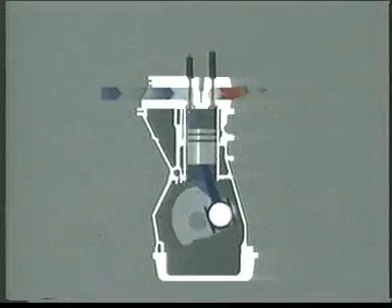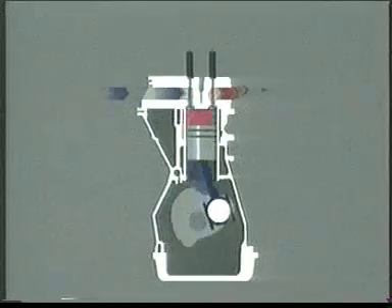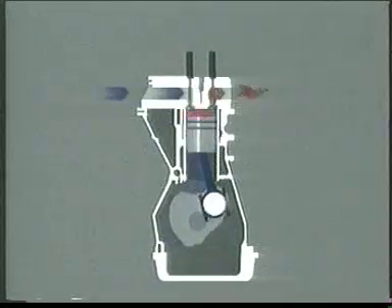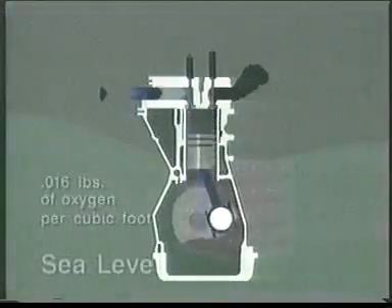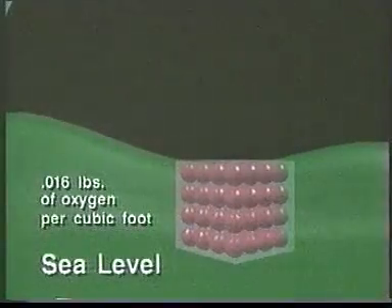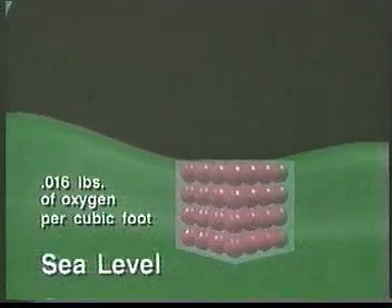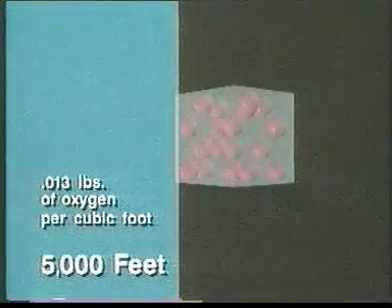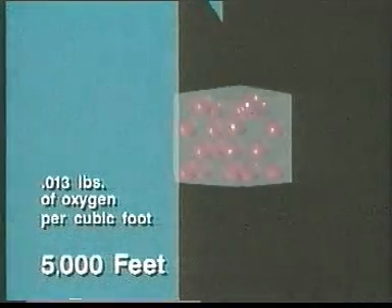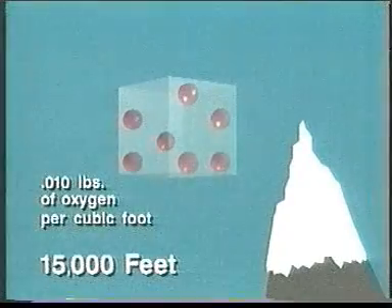Modern turbochargers are based on a simple principle: if the air entering an engine is pressurized and more oxygen forced in, then by adding more fuel the result is higher engine torque and more power. At sea level there are 0.016 pounds of oxygen per cubic foot. At higher altitudes the air is thinner, so there is less oxygen available. For example, at 5,000 feet there are 0.013 pounds of oxygen per cubic foot.